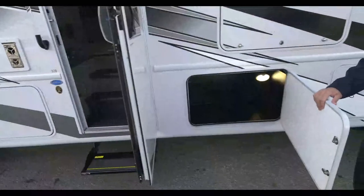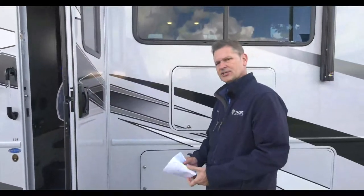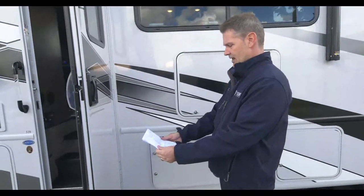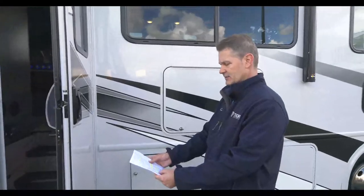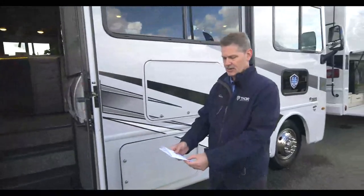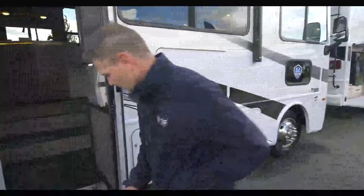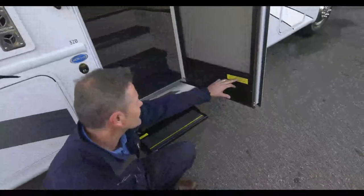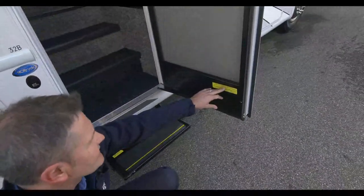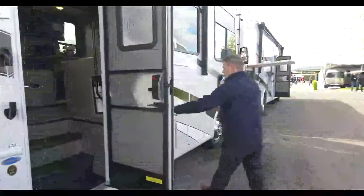Yes, another storage bay - look at how much storage you have on this. Let me check the spec sheet so you know exactly. We have 71 cubic feet of storage on this, and our tanks: 50-gallon fresh, 40-gallon gray, and 40-gallon black. Your occupant and cargo carrying capacity is 3,972 pounds - that is a lot. You're looking at 33 and a half feet on the 32B. The exterior TV is right here.